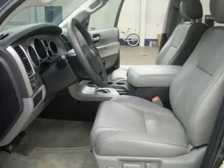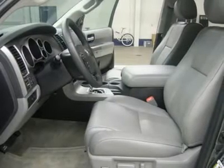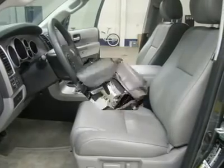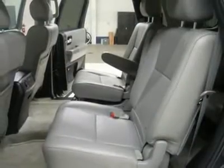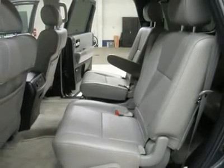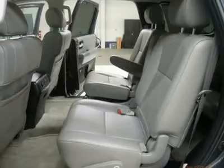LATCH child safety system, dual climate control, rear window defroster, compass, temperature and mileage display, fog lights, tinted windows, factory floor mats, side window built-in antenna, tilt and telescope steering wheel, air conditioning, cruise control, power locks, power windows.